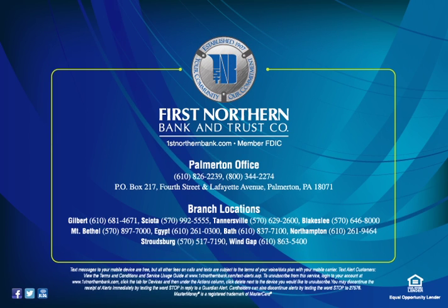Thank you for banking with First Northern Bank & Trust Company, headquartered in historic Palmerton, Pennsylvania. Ten additional branches, located throughout the Pocono and Lehigh Valley regions, are available to serve your needs. Join the FNBT community: like us on Facebook, follow us on Twitter, and check our blog for news and updates.